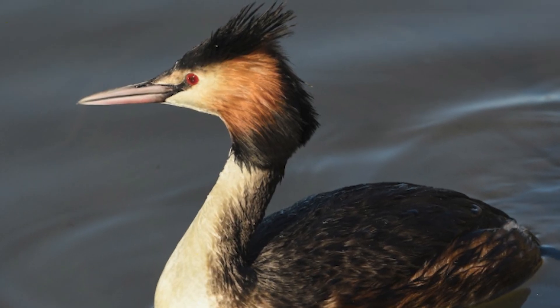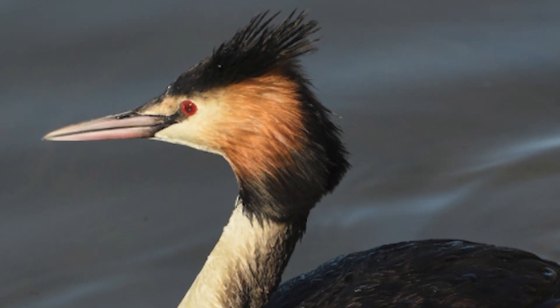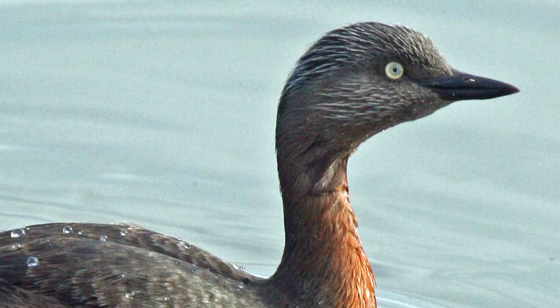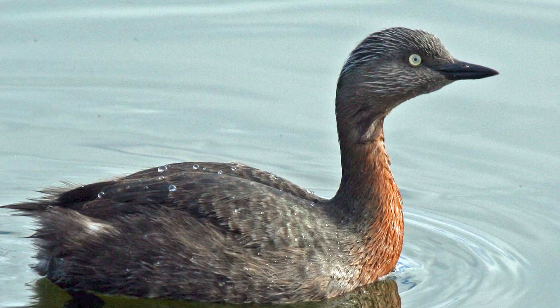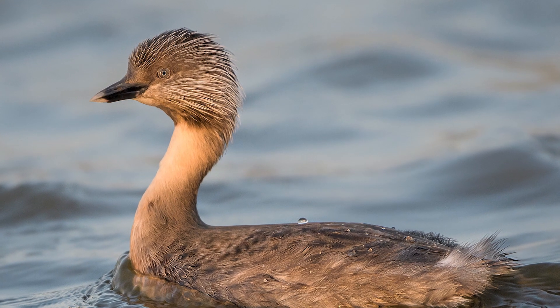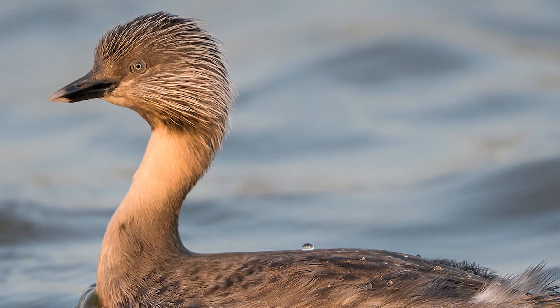They may be mistaken for waterfowl or shags at a distance, although their distinctive plumage and beak shape makes this unlikely at a closer range. The most similar birds are the other grebes found in New Zealand, including the dabchick, little grebe, and hoary-headed grebe, although they are all small in comparison and lack the head crest and tippets of their larger counterpart.